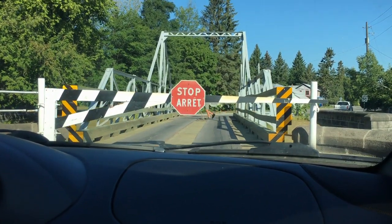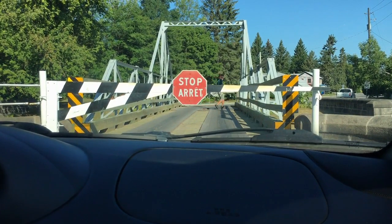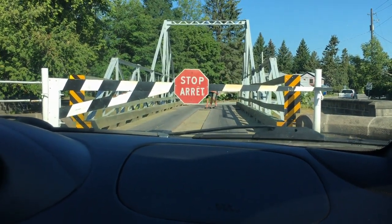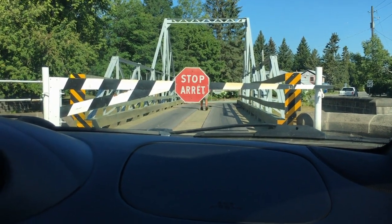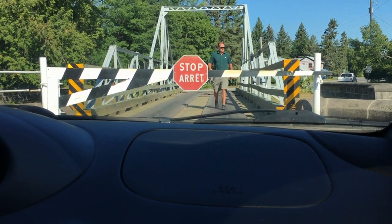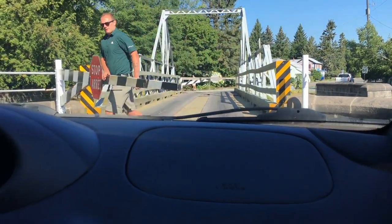I would have thought this would have been automated by now, but I guess not. It's got a stopping point — it clicked into place. He puts the stick away and puts the plug back into the divot in the roadway so nobody falls into it. Now he's got to swing the stop bars open on both ends of the bridge.